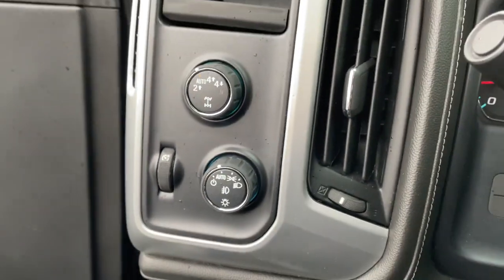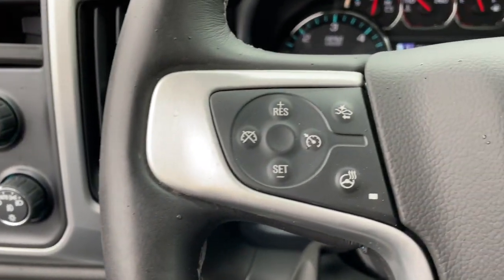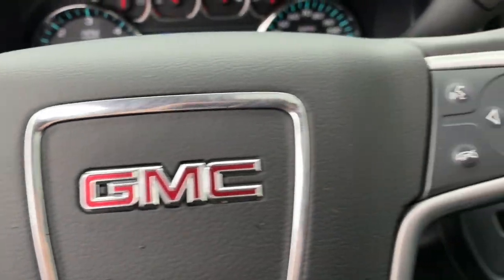From its impressive towing and hauling capacity to its quiet, spacious cabin and tech-savvy connectivity, this is the truck built for today's lifestyle.